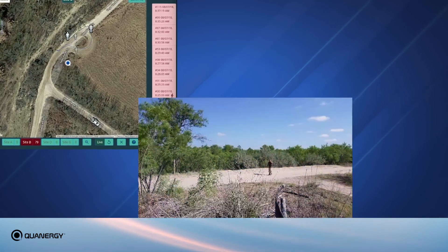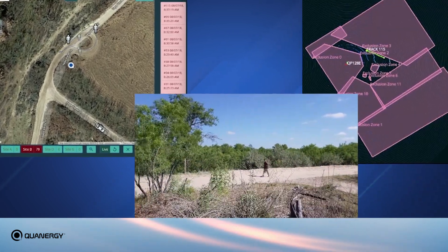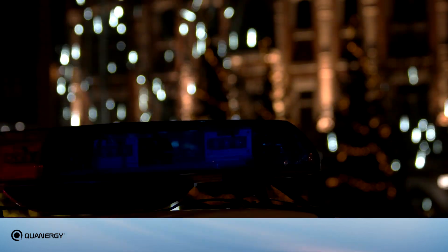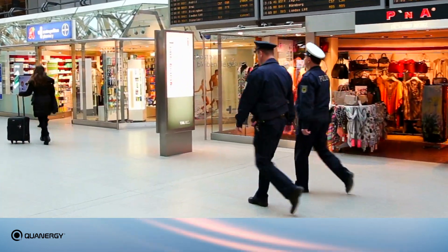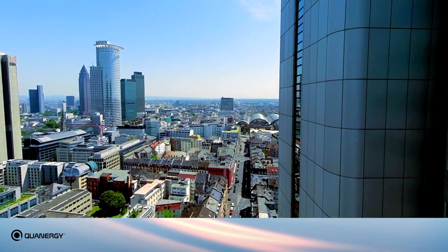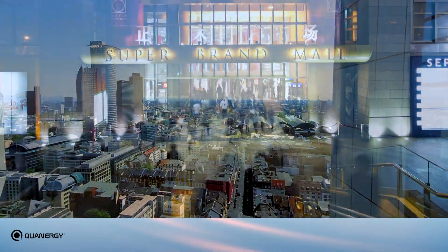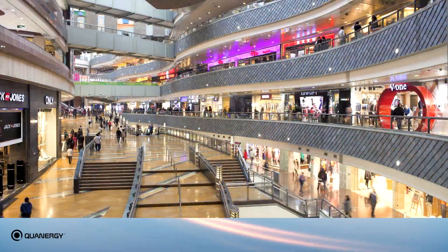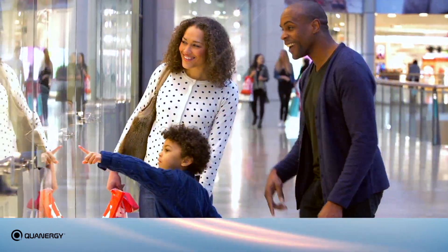When integrated with video management systems, the MQ8 sensor precisely pinpoints the location of potential threats, reducing costly false alarms and optimizing security resources. Government institutions and businesses have a greater need than ever to understand and address the flow and density of people and vehicles in cities and public spaces while still preserving privacy.